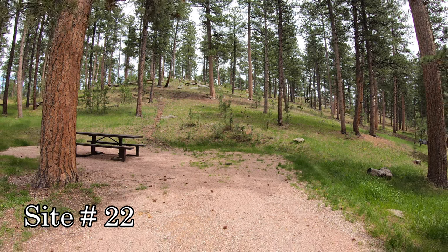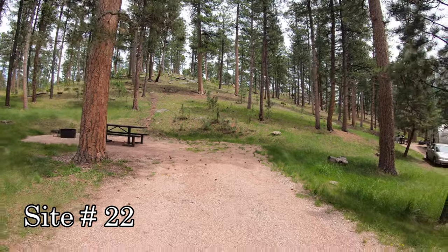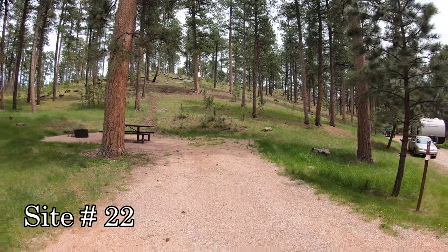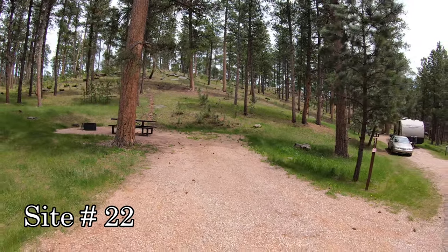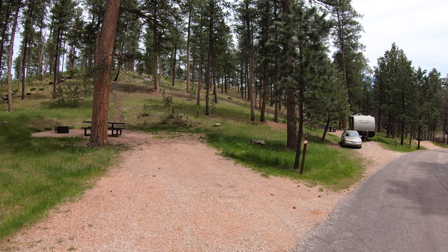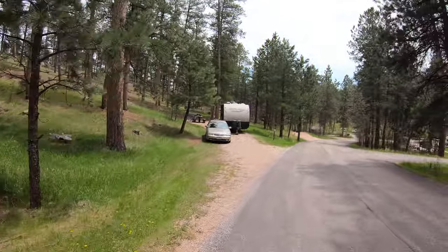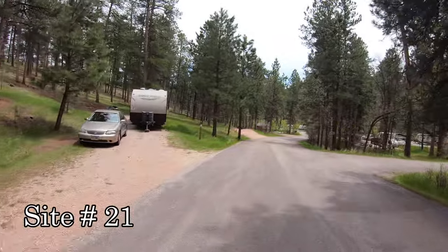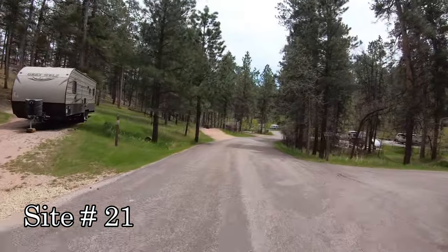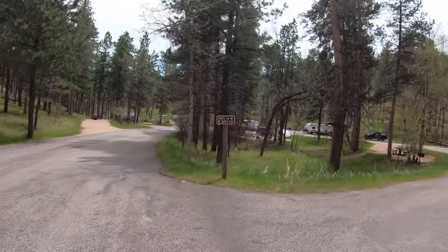Horse Thief Lake Campground. We're backing out of Site 22. Gray Wolf is in Site 21. Sites 9 to 22 straight ahead, and Sites 1 through 8 to our right.